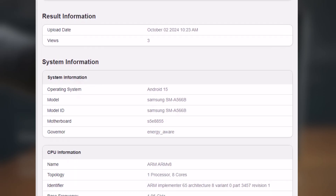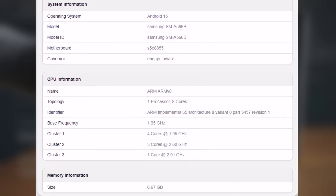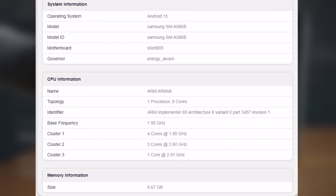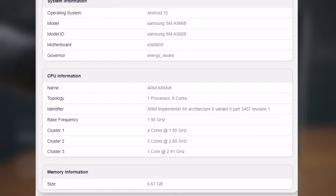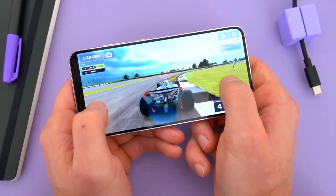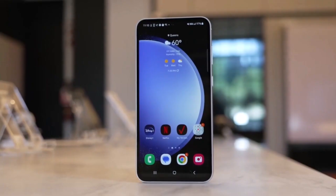The Exynos 1580 features eight CPU cores: one powerful core running at 2.991GHz, three mid-range cores at 2.60GHz, and four smaller cores at 1.95GHz. The main core in the new chip runs at a faster speed, aiming to boost single-core performance. It could also be a different type of core than the three mid-range ones.